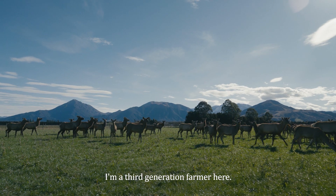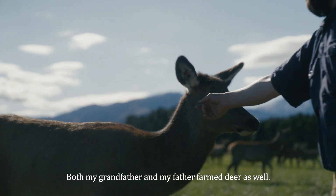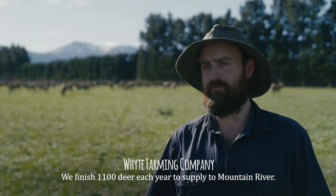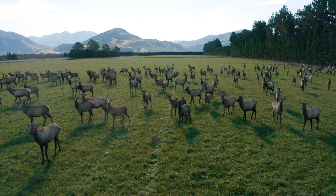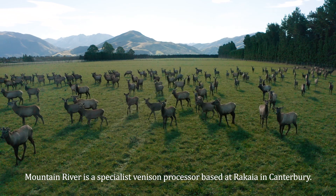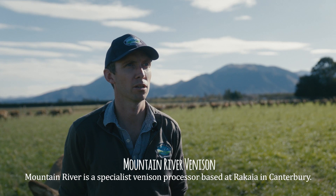I'm a third-generation farmer here. Both my grandfather and my father farmed deer as well. We finish 1,100 deer each year to supply to Mountain River. Mountain River is a specialist venison processor based at Rakaia in Canterbury.